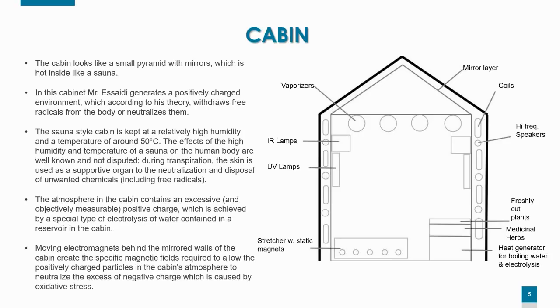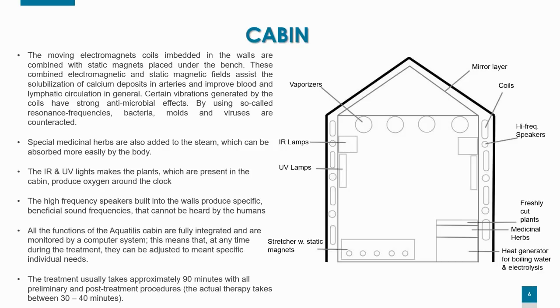There are also moving electromagnets behind the mirrored walls of the cabin. They create specific magnetic fields that allow the positively charged particles in the cabin's atmosphere to neutralize the excess of negative charge caused by oxidative stress. The moving electromagnets — coils embedded into the walls — are also combined with static magnets placed under the bench on which the patient lies, as you can see in the image on the left. This combined electromagnetic and static magnetic field assists the solubilization of calcium deposits in arteries and improves blood and lymphatic circulation in general. Certain vibrations generated by the coils have strong antimicrobial effects, and by using so-called resonance frequencies, bacteria, mold, and viruses are counteracted.